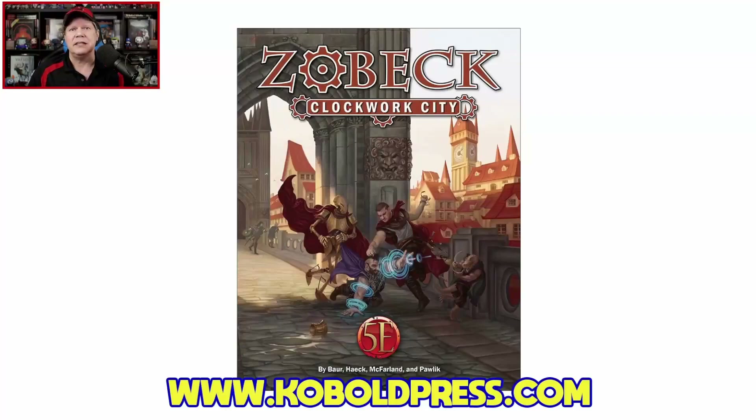Howdy gang, and welcome once again to the Duct Tape Studios. I'm Jeff McAleer, your host here at the Gaming Gang channel. Thanks for joining me once again. As I mentioned in the open today, I am going to review and page through Zobeck Clockwork City 4.5e D&D from Cobalt Press.